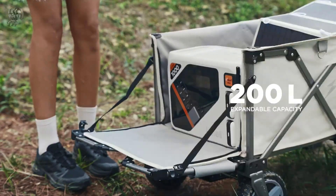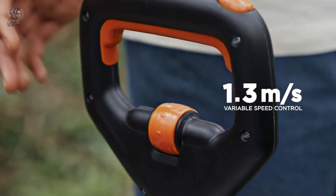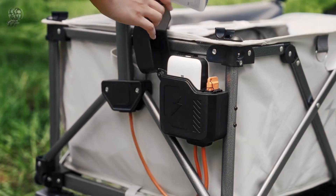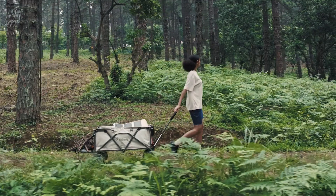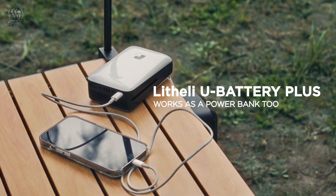Another convenient feature is its portability. With a simple motion, you can fold it up and place it in your trunk. The included egg roll folding table can be attached to the wagon for additional functionality. You can purchase the Lithii eWagon W1 Pro on Amazon for just $449.99.